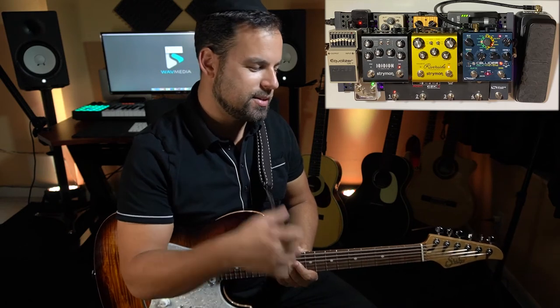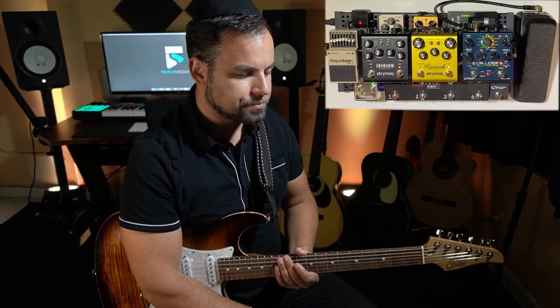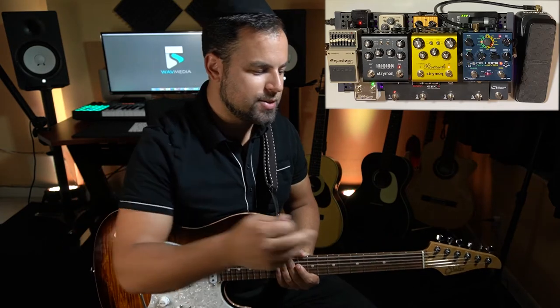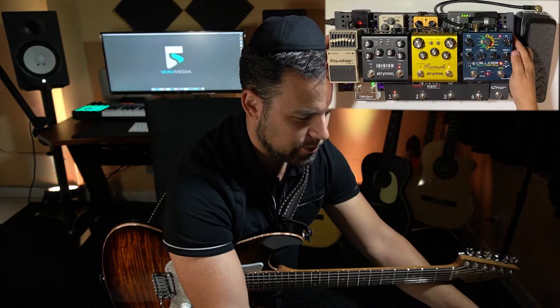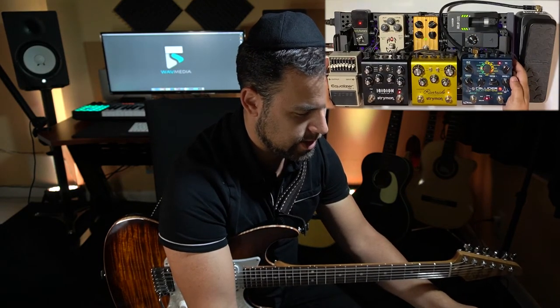It gives me that vintage vibe, and I'm excited to show it to you now. Before we do, let me give you my clean tone for reference. As you can see, it's hidden on the bottom shelf — you're probably wondering how you're going to see what I'm doing with this pedal. Well, my wife is a genius. She gave me a brilliant idea to remove the screws on my top shelf so I can bring it down to reveal everything that's going on. Isn't that awesome?